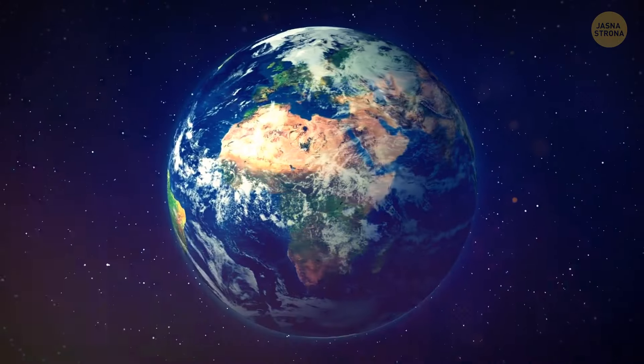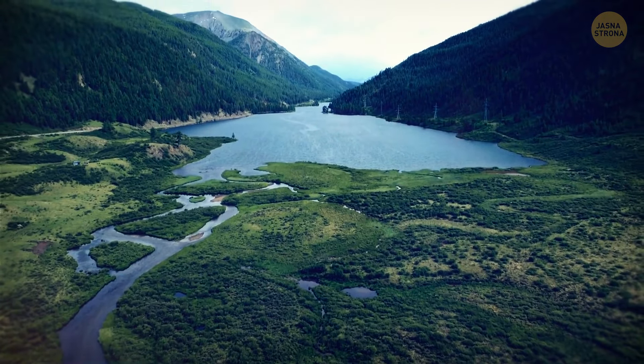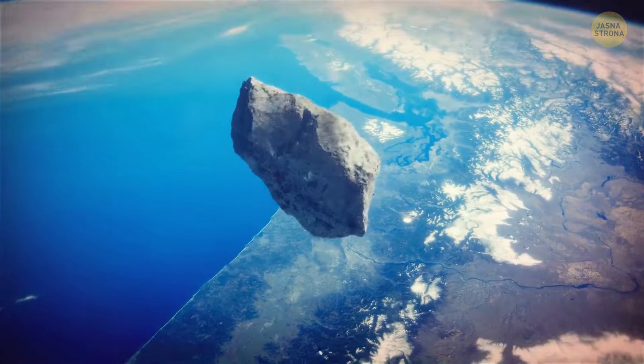Now Jupiter is our protector. It's two and a half times the mass of the other planets of our solar system combined — a gravitational shield orbiting around the inner part of the solar system. Jupiter redirects incoming debris and asteroids away from the inner planets — Mercury, Venus, Earth, and Mars — keeping us all safe. Because of this, Earth has always been protected, giving our planet enough time to evolve complex life forms without being destroyed by asteroids or other space bodies.